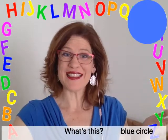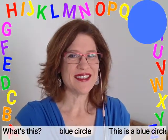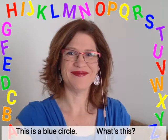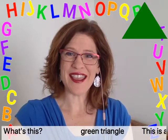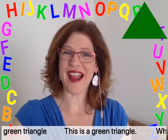What's this? Blue circle. This is a blue circle. What's this? Green triangle. This is a green triangle.